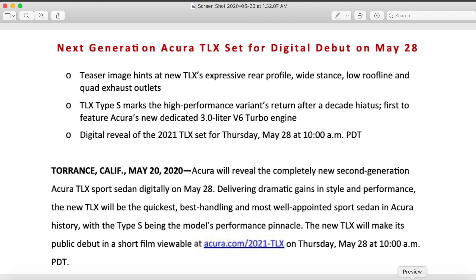The TLX Type S marks the high-performance variant's return after a decade-long hiatus, and it will be the first to feature Acura's new 3-liter V6 turbo engine. We don't know the exact power outputs, but we know there will be a 3-liter turbocharged V6 — the first to be featured in Acura's lineup. The digital reveal will happen once again on May 28th at 10 a.m.